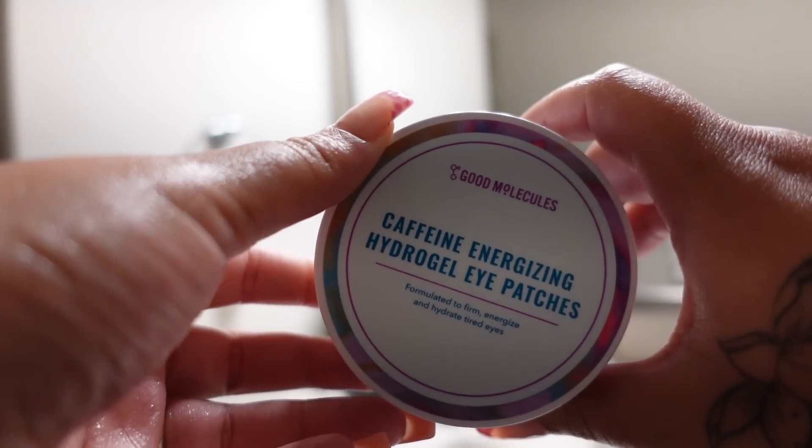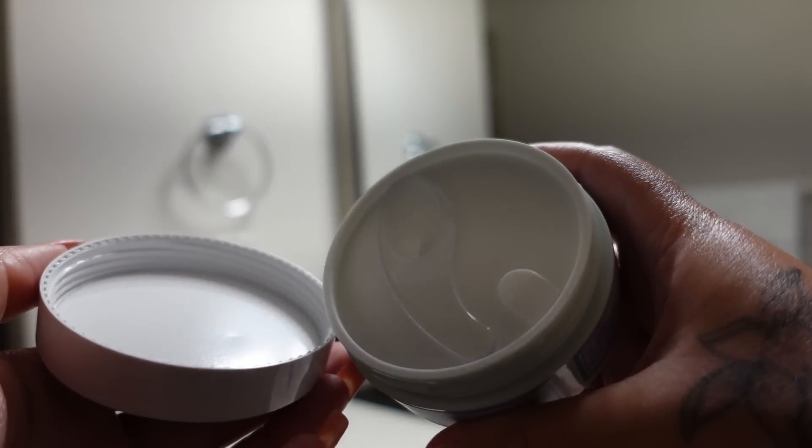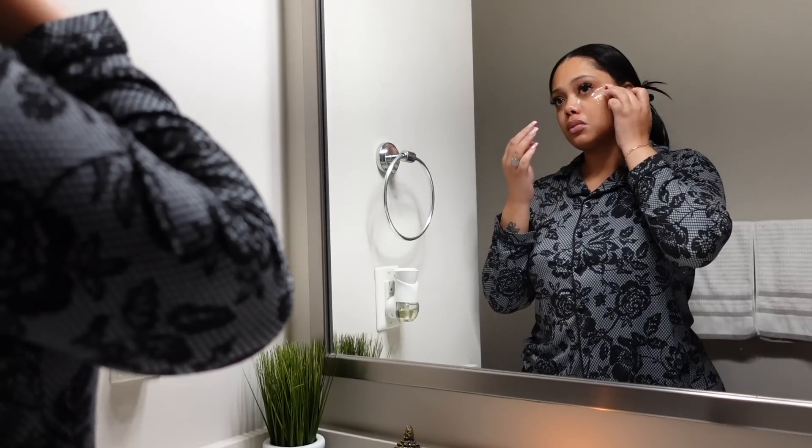If you struggle with dark circles under your eyes, I promise you these will be your best friend, and they were only $18 y'all. They feel super luxurious and good under your eyes.